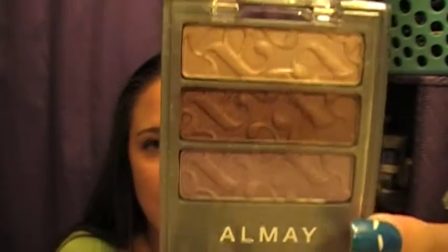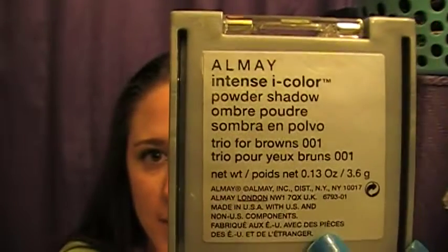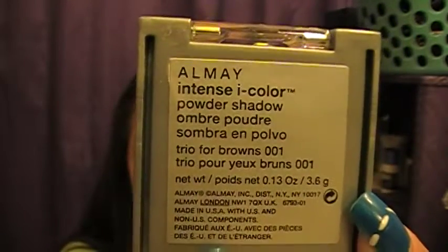The next thing I'm very excited about — I got the Almay Intense Eye Color Powder Shadow, and this one is a Trio for brown eyes. I do have brown eyes, so I'm uber excited about this. These colors are so pretty. You have a cream, the brown, and the purple. Very subtle colors, which I actually like about them. I tried a little bit on my eyes today — they go on creamy and smooth. I saw these were usually like $8. Almay Intense Eye Color for brown eyes — 99 cents. I love it.